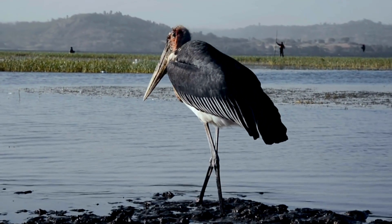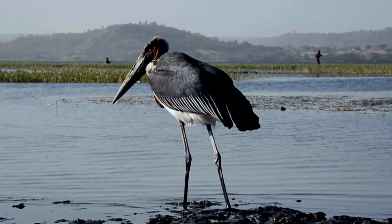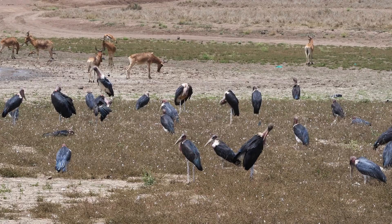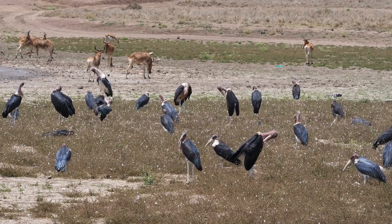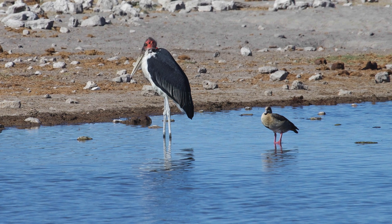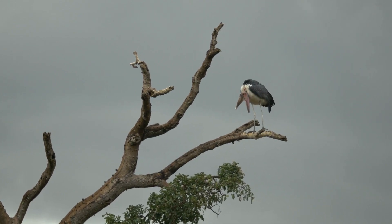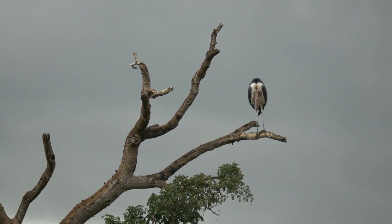Despite their somewhat solitary feeding habits, marabou storks are not antisocial creatures. They are often seen in large flocks, particularly around food sources. These birds have a strong social structure, and their interactions can range from peaceful feeding groups to competitive displays for mating opportunities. Once a pair forms, the marabou storks collaborate in building large, often precariously perched, nests in trees.